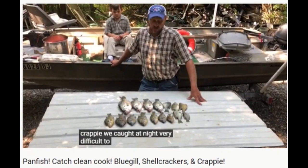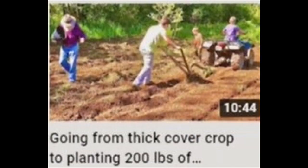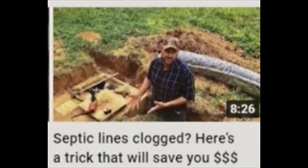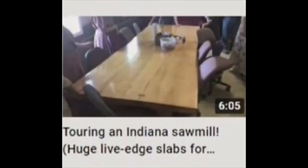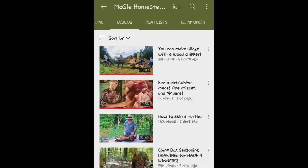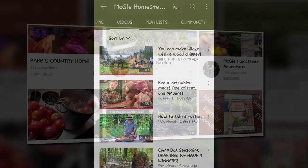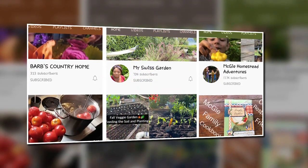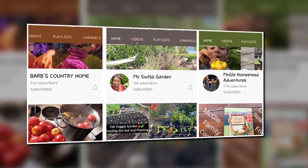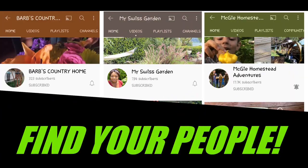If you like family channels where most of the time everybody's pitching in on a project, or seeing all the different places outside the grocery store to pick up food, and every now and again he might throw out a Bible reference - homesteading, hunting, trapping, fishing and building - see what you have in common with McGee Homestead Adventures. Southern charm and country living, gardening in a Swiss wonderland, homestead jack of all trades - are these your people?